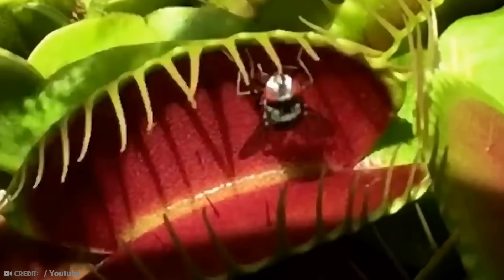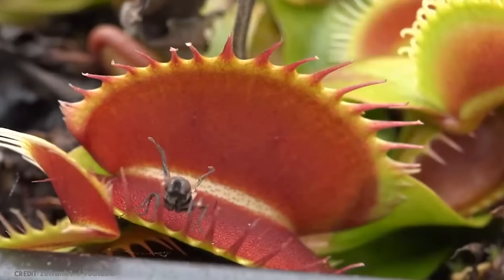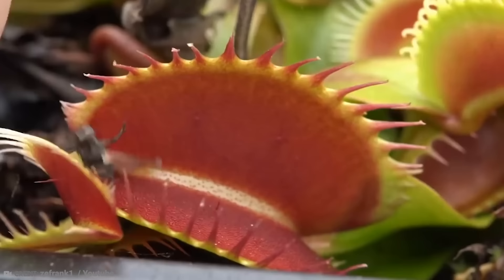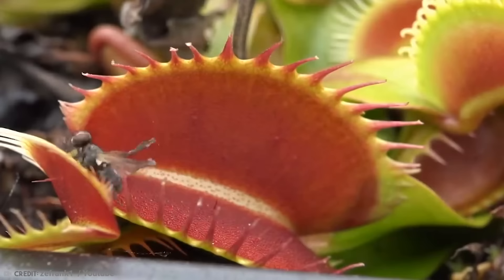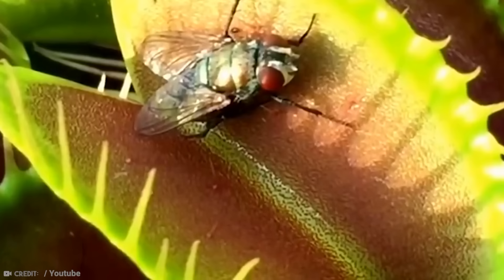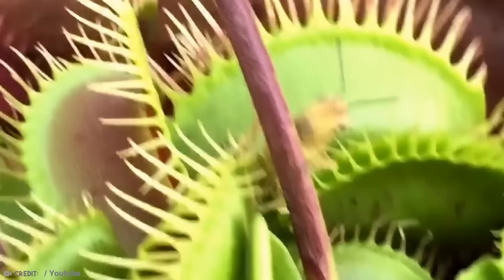Adult plants typically measure around 2.5 centimeters in length, while giant varieties can reach up to 5 centimeters. Without a doubt the most famous carnivorous plant in the world, the Venus flytrap has a very limited native range, growing only in the coastal bogs of North and South Carolina. Unfortunately, habitat destruction has proved detrimental to the plant's survival, and it is believed to be extinct in several of its native countries.